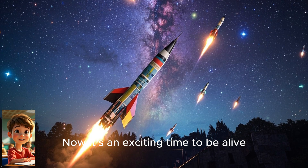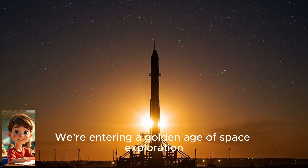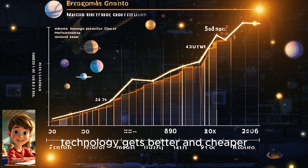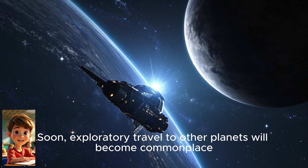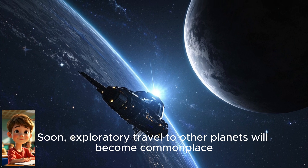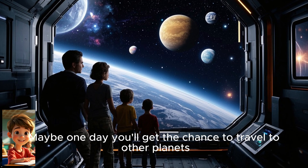Now it's an exciting time to be alive. We're entering a golden age of space exploration. With each passing year, technology gets better and cheaper. Soon, exploratory travel to other planets will become commonplace. Who knows? Maybe one day you'll get the chance to travel to other planets, too.